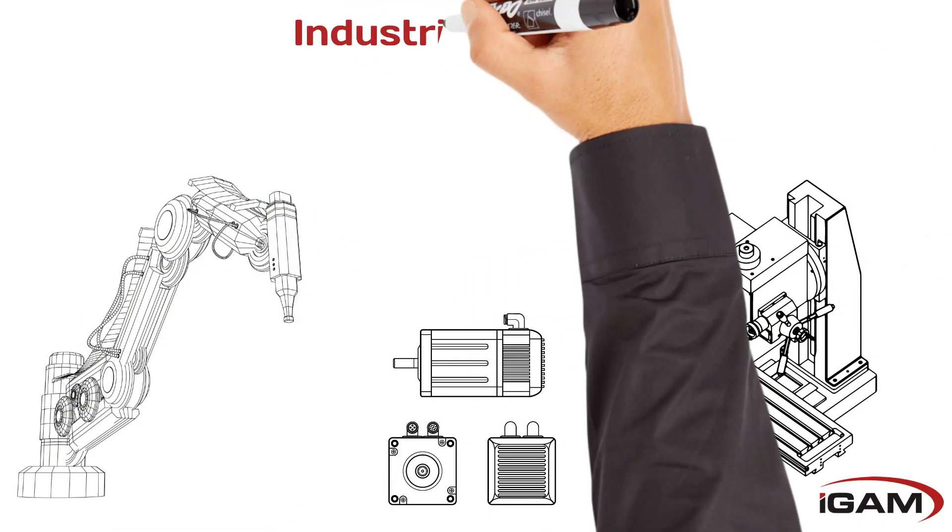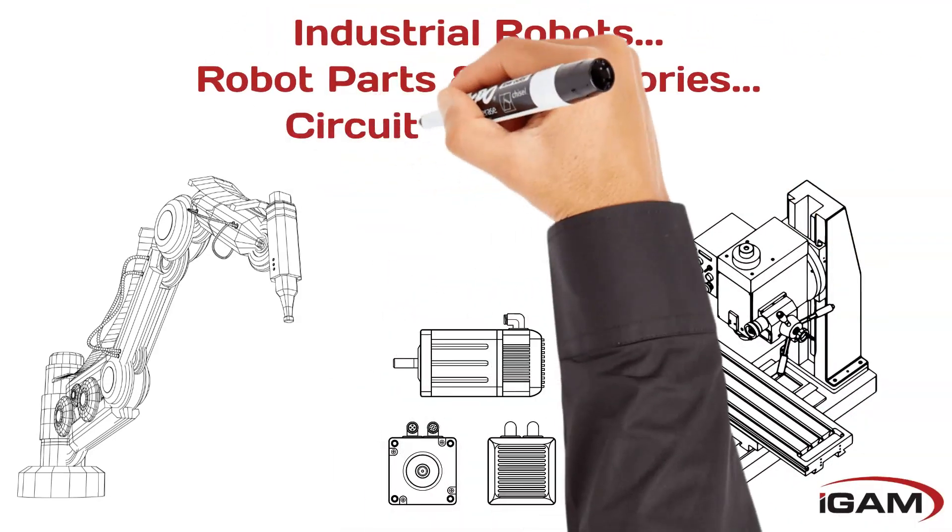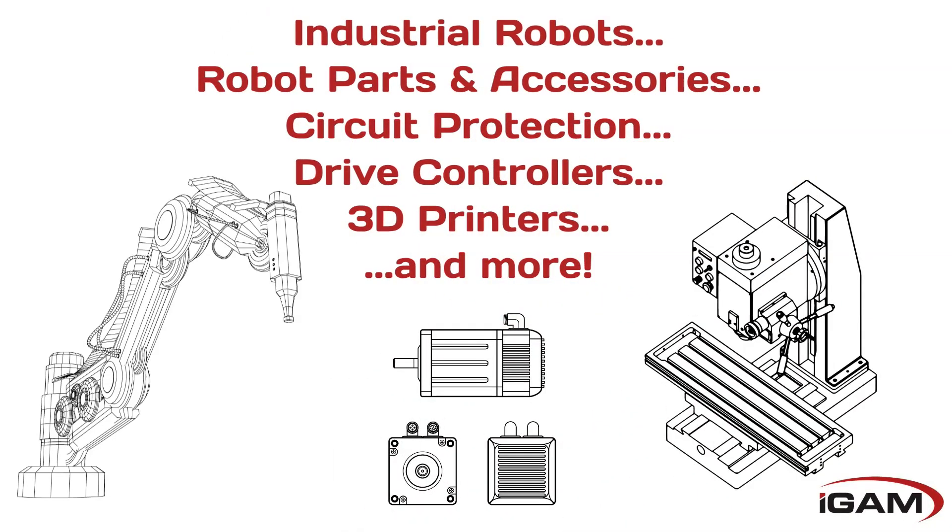We carry brand name industrial robots, robot parts and accessories, circuit protection, drive controllers, 3D printers, and more.